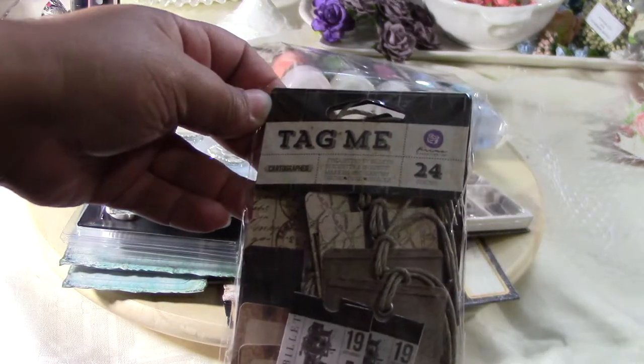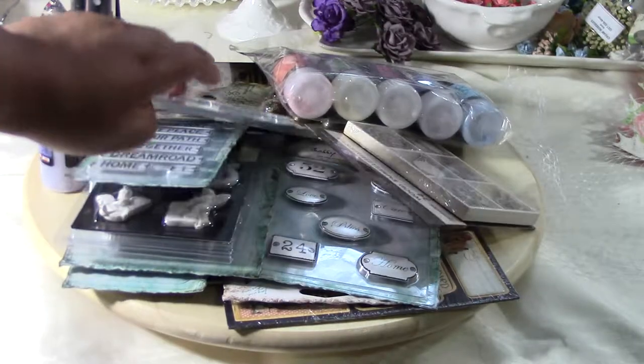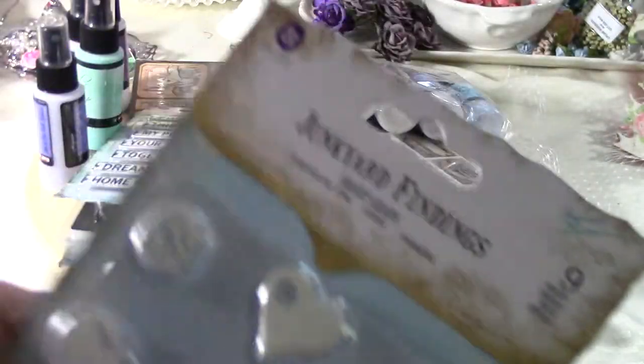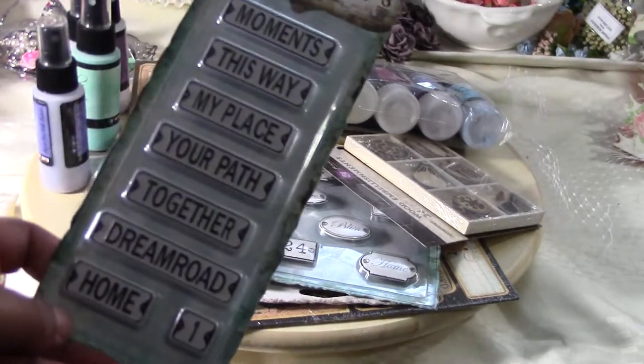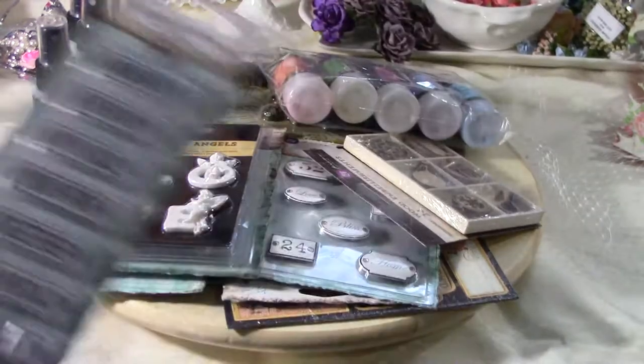So what I got was the Prima Cardiographer Tag Me, which was $5.99. Everything in the Paper Niche is under $6, so it makes you buy more. I got Junkyard Findings — the Heart Gears for $4.99. The Junkyard Findings Street Signs, this one was also $4.99.